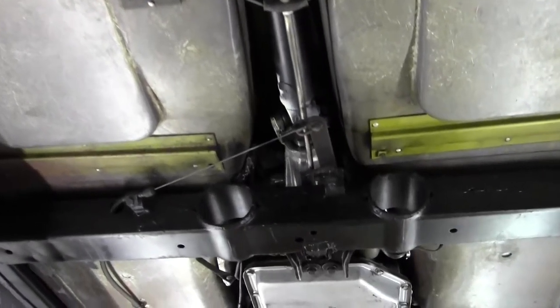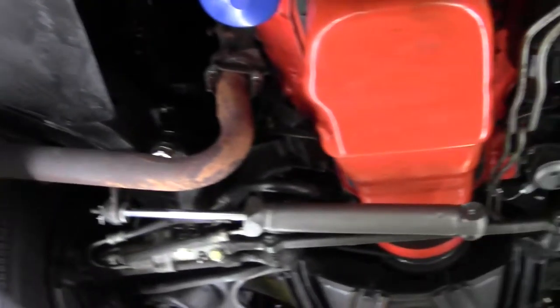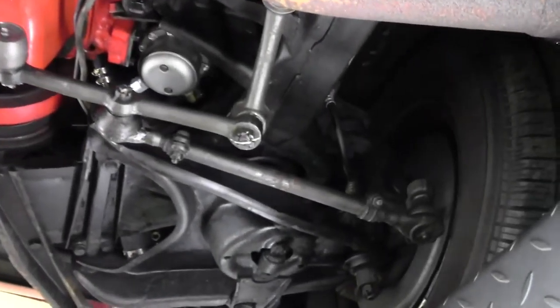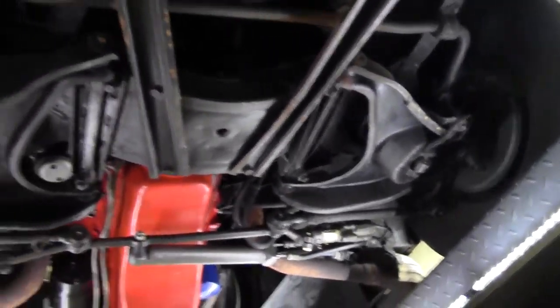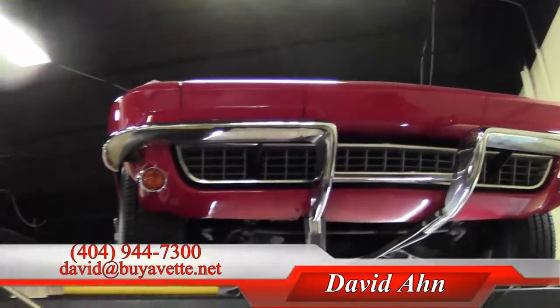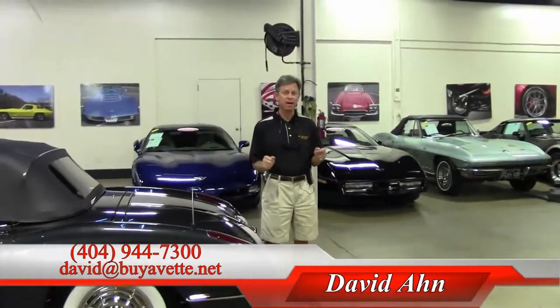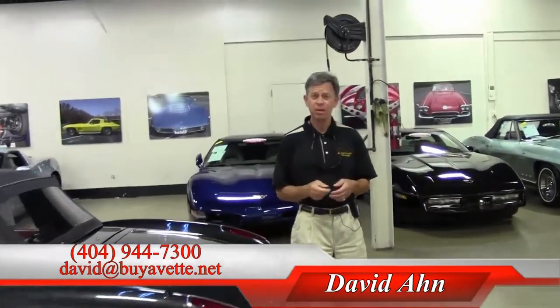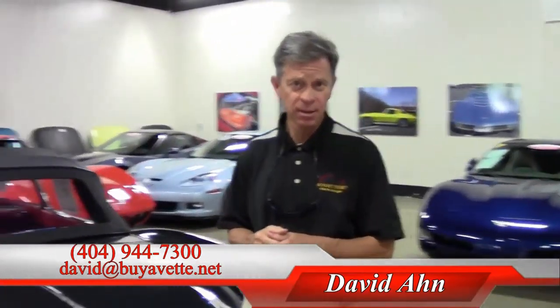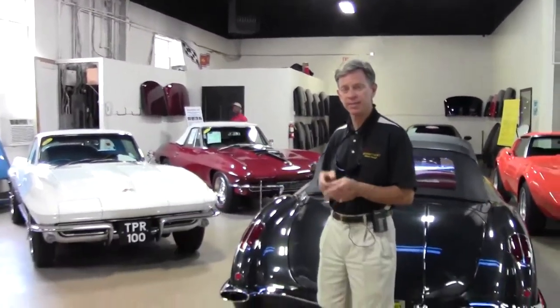If you're thinking about any year Corvette, you should contact David at Buy A Vet. Email me or call me at 404-944-7300 and say, 'David, I want you to go out and find this specific Corvette for me.' As you can see, we have a lot of Corvettes in stock and we sell over 500 Corvettes a year. If you're looking for a Corvette, contact David — ask specifically for me, David at Buy A Vet in Atlanta, Georgia. Thanks a lot.